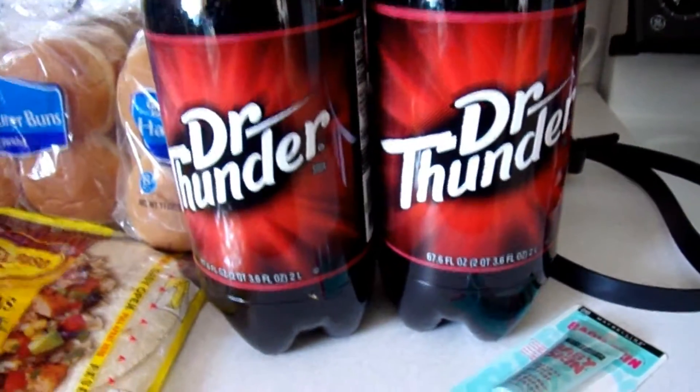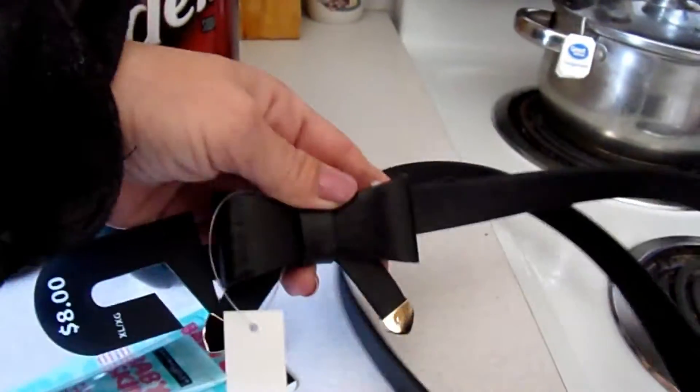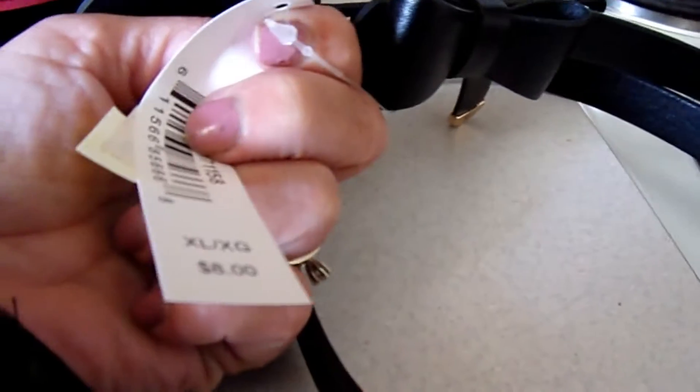And then two items that were not grocery-related. One is called Baby Skin Instant Pore Eraser — I've tried this before. I'm going to see how that works.